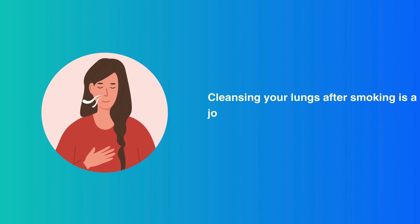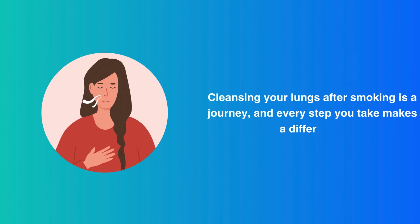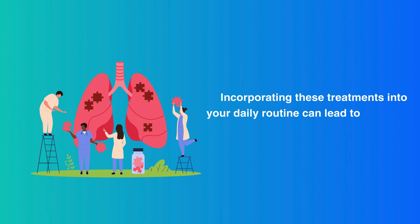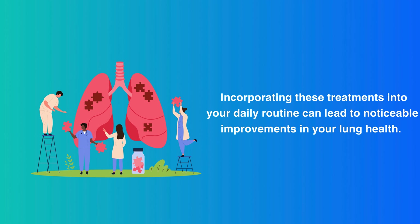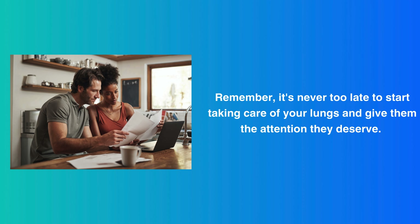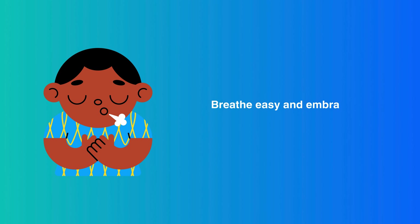Cleansing your lungs after smoking is a journey, and every step you take makes a difference. Incorporating these treatments into your daily routine can lead to noticeable improvements in your lung health. Remember, it's never too late to start taking care of your lungs and give them the attention they deserve. Breathe easy, and embrace a healthier, smoke-free life.